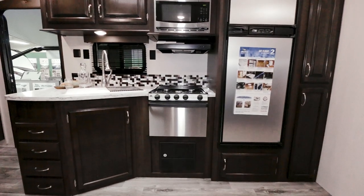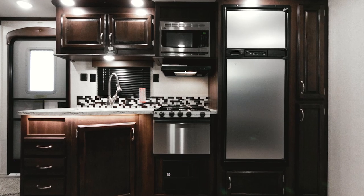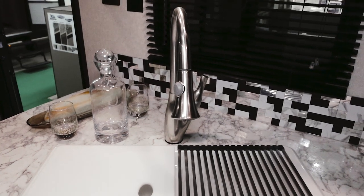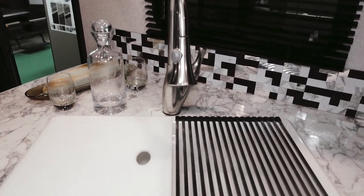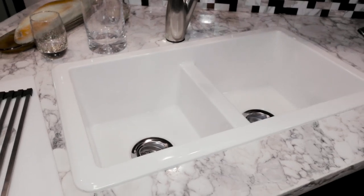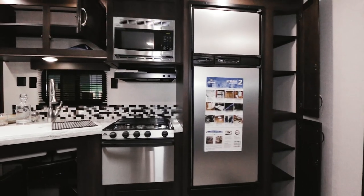The kitchen is outfitted with dark bourbon chocolate cabinets and drawer fronts, and stainless steel appliances. The dual-bowl sink comes with a pull-out sprayer faucet and a drying rack, new for 2018. The kitchen holds tons of storage space.